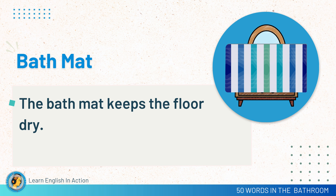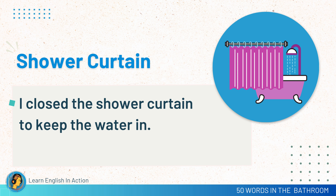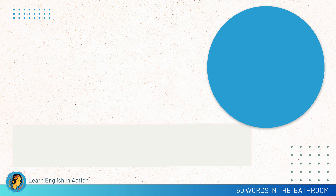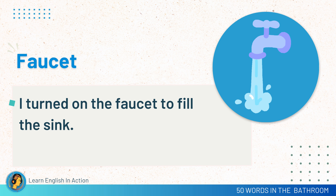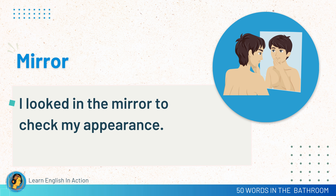Bath mat. The bath mat keeps the floor dry. Shower curtain. I closed the shower curtain to keep the water in. Faucet. I turned on the faucet to fill the sink. Mirror. I looked in the mirror to check my appearance.